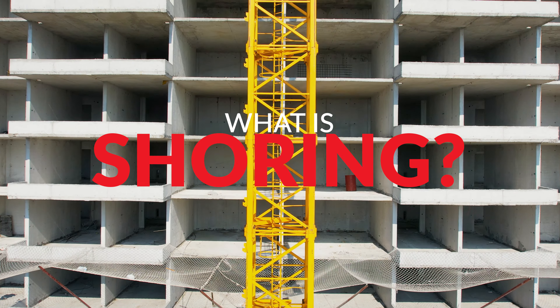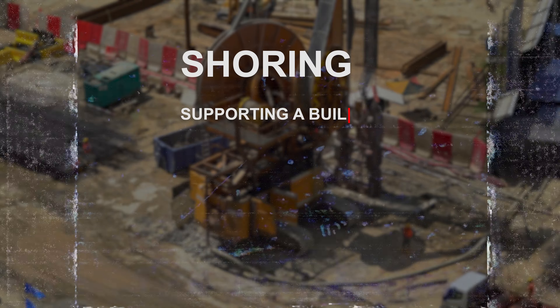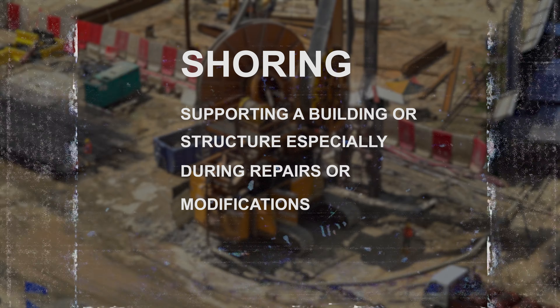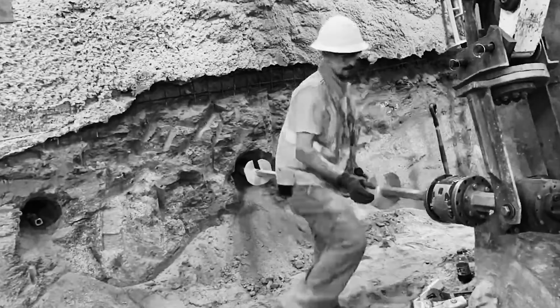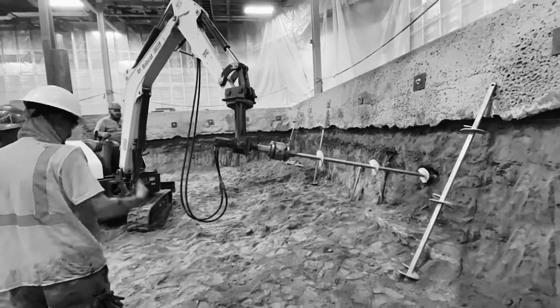But what exactly is shoring and why might some buildings require it? Shoring is essentially the process of supporting a building or structure, especially during repairs or modifications. The term 'shore up' comes from the idea of using props — often timber or steel — to reinforce a structure and help prevent damage or structural failure while work is underway.